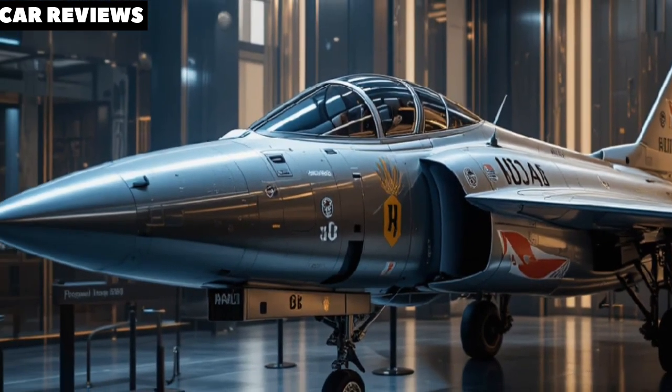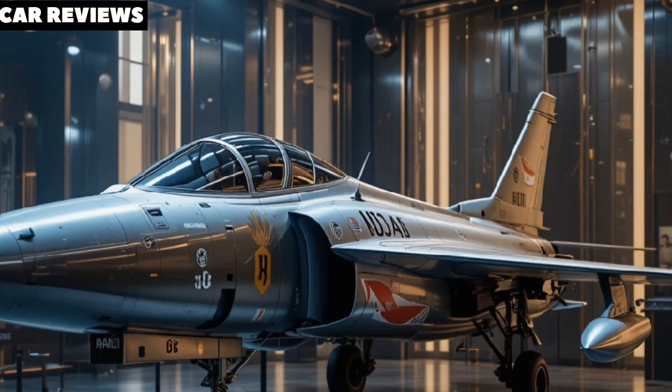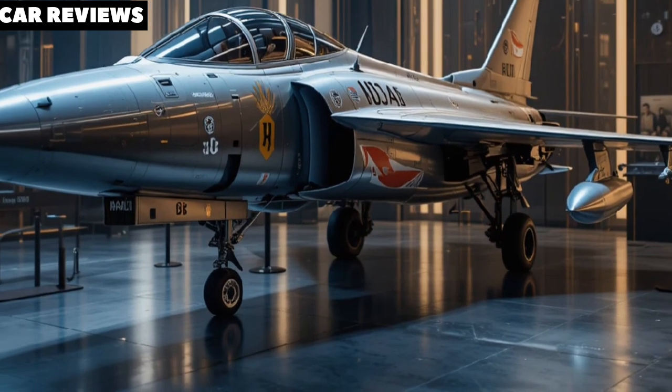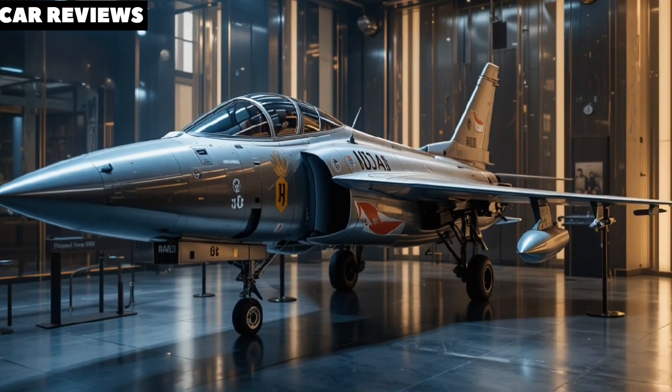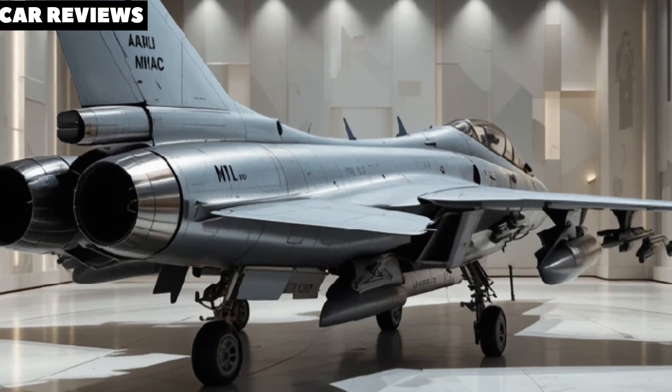This fighter jet is not just a machine — it represents a bold leap into the future of Indian aerospace and self-reliance in defense. The AMCA is being developed by the Aeronautical Development Agency (ADA) in collaboration with Hindustan Aeronautics Limited (HAL).